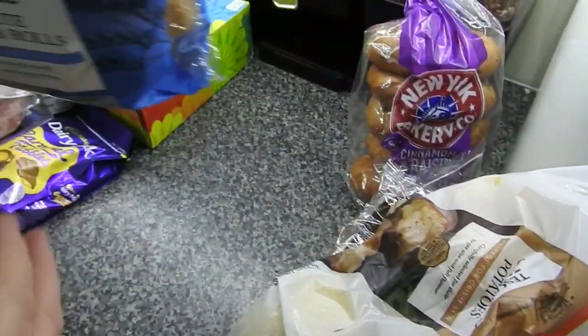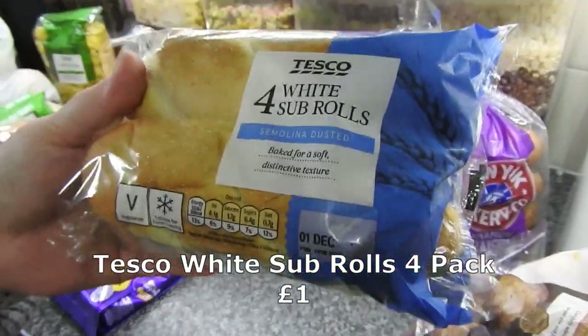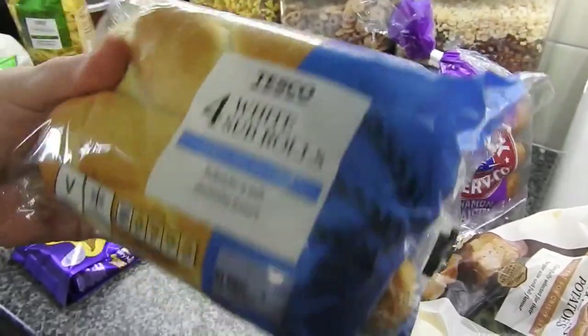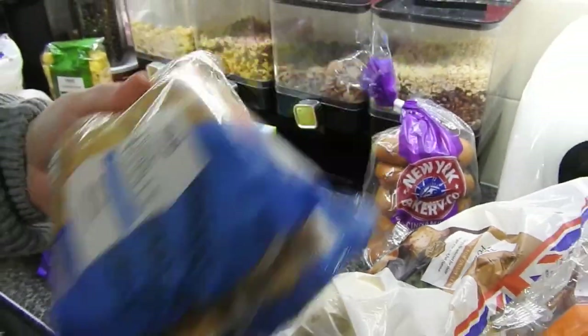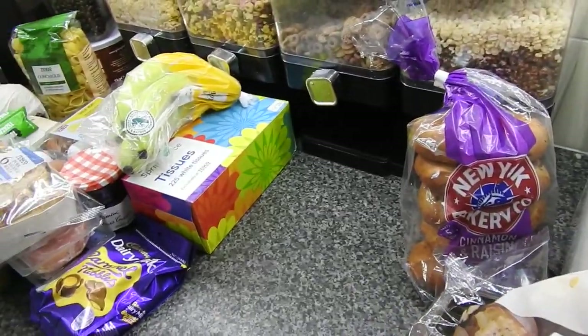Instead of getting finger rolls today I decided to get some white sub rolls - I've never noticed these before so I figured my kids would prefer these. Normally I get an eight-pack of finger rolls and give the kids two each and chuck the rest because nobody eats them.